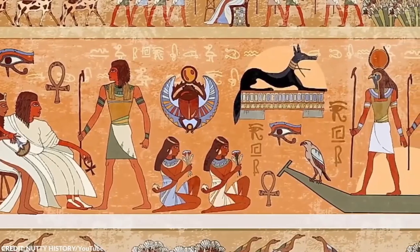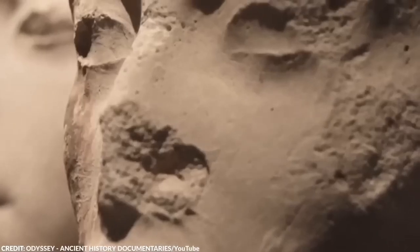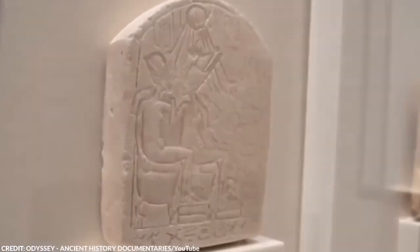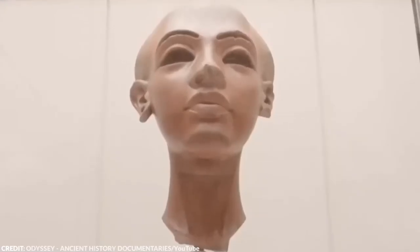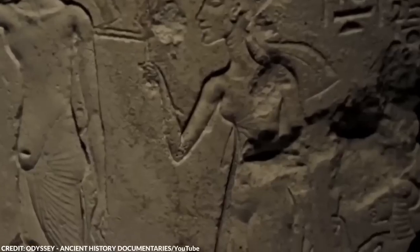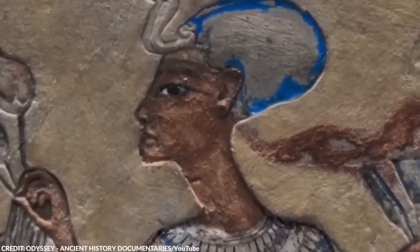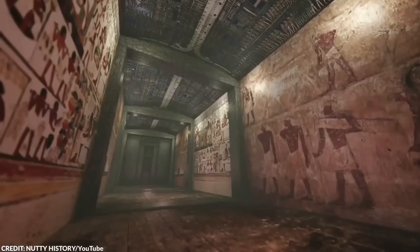In ancient Egypt, that wasn't the case. It boils down to a few key reasons, largely centered around religious beliefs, political strategy, and social structure. The ancient Egyptians had a profound reverence for their gods and their royal lineage, which they believed was divine. The pharaoh, considered a god in human form, was at the top of this divine hierarchy. To maintain the purity of this divine bloodline, pharaohs often married their siblings, emulating the gods themselves, many of whom were believed to have married their siblings.